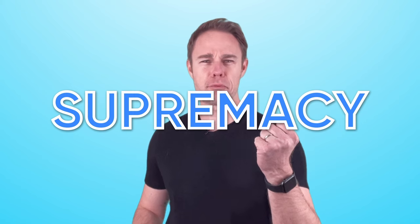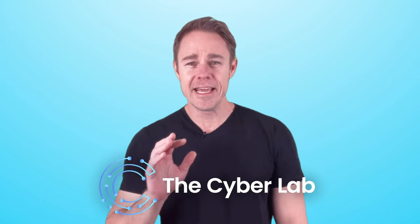Witness an epic clash of technologies as they fight for the ultimate supremacy in safeguarding your digital realm. Hey everyone, welcome to the Cyber Lab. In this video, we'll be comparing two of the most highly rated antivirus software that you can find.